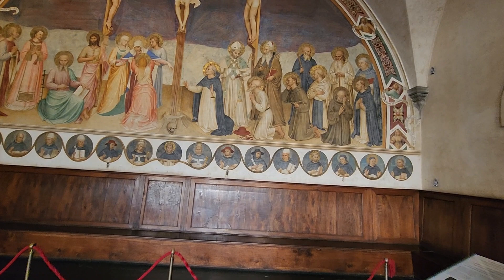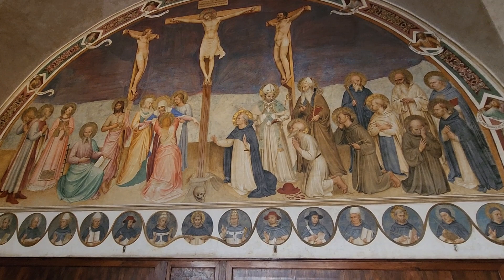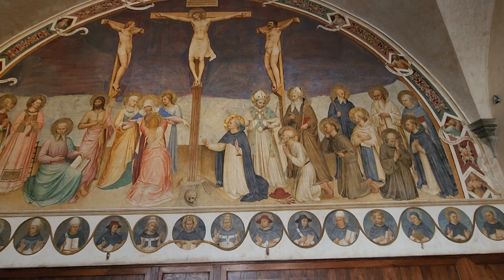And then this is by Fra Angelico — Beato Angelico. He was sanctified by the church — I don't know the exact word, but he was beatified. So there we go, look at that.